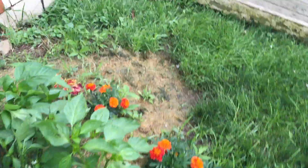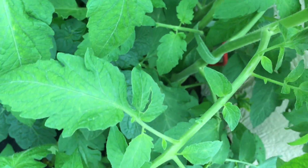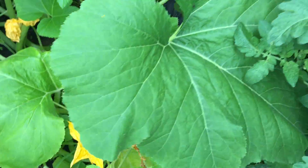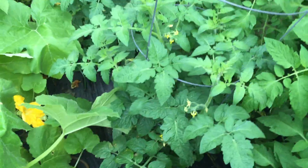Everything's looking so much better than last year — it's crazy. Look how healthy everything looks. These plants are definitely going insane right now. Look how big the stalks are at the bottom here — that's not normal. Normally they're a lot smaller and skinnier. You're going to have a heck of a lot of tomatoes come July and August, that's definitely for sure.